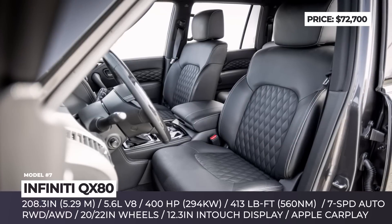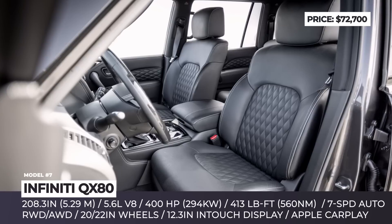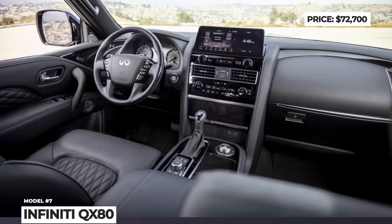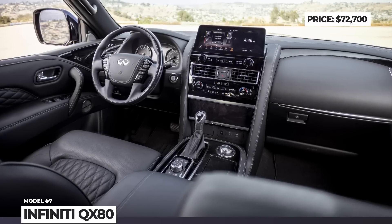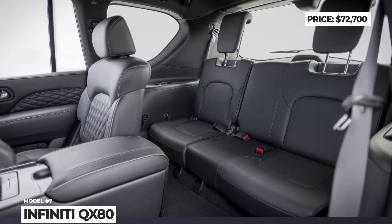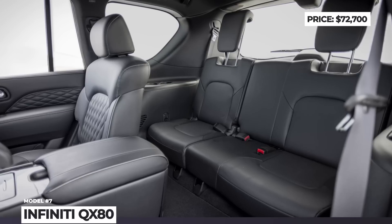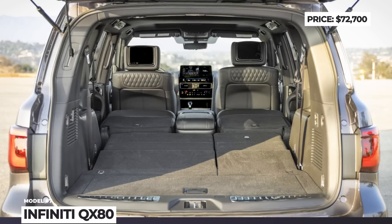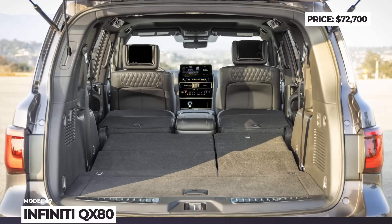Inside, the current model benefits from upgrades introduced just a year ago. The cabin houses a 12.3-inch touchscreen with wireless Apple CarPlay, USB-based Android Auto, and navigation. Seats can be wrapped in genuine leather, and you can opt for a 17-speaker Bose audio system. The comprehensive safety package features intelligent cruise control, automatic emergency braking, seatbelt pre-tensioners, and driver alert warning.